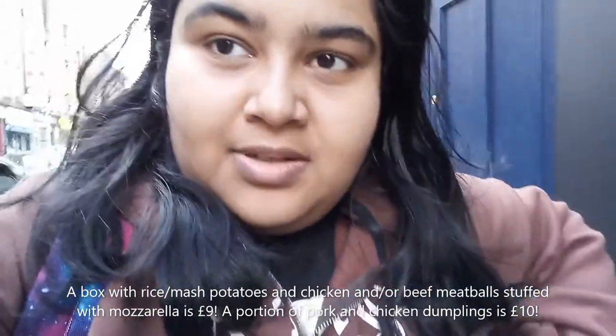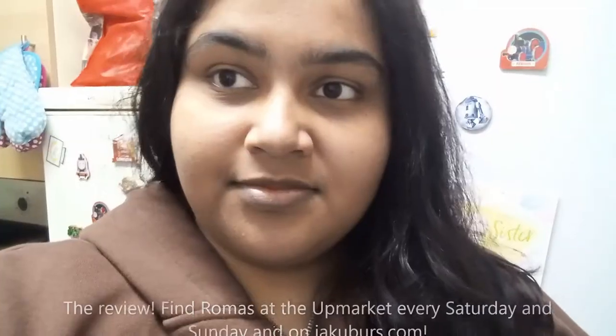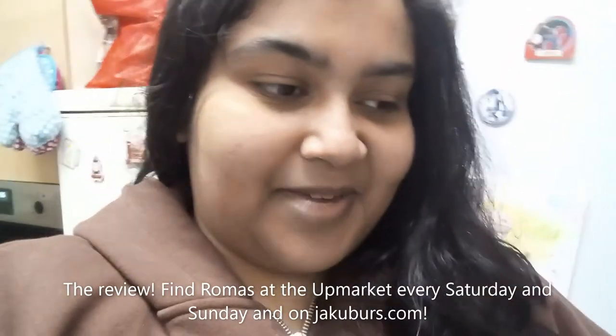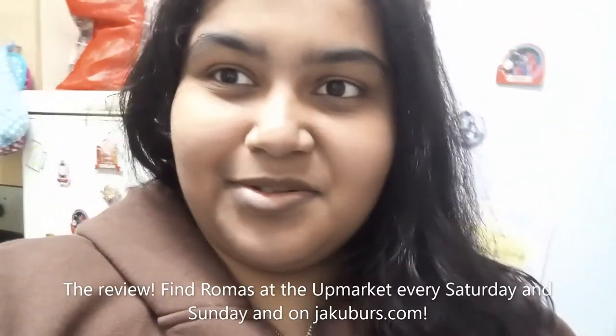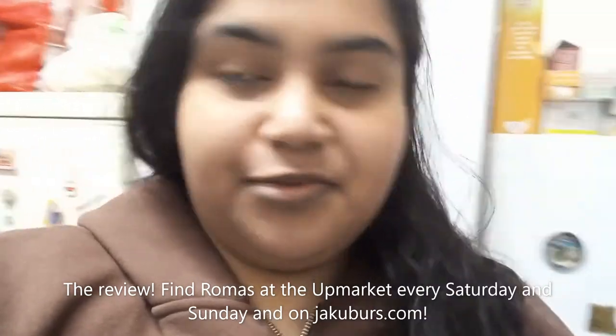Alright, I'll show you the food more when I get back home and then I'm going to try it. Hey guys, I didn't do a proper ending to the video, so today's the next day. I'll give you a review on how the food was.